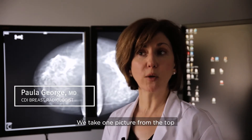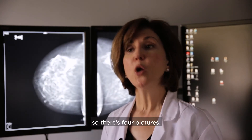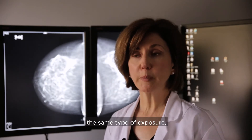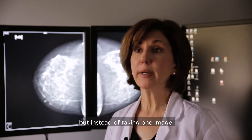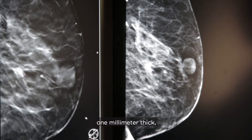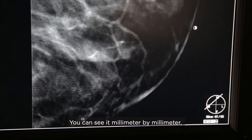The difference is: with a standard 2D mammogram, we take two pictures of each breast — one from the top and one from the side — so four pictures total. With tomosynthesis, or 3D, it's the same machine and same exposure, but instead of one image, we divide into one-millimeter-thick slices, giving us about 40 images in each view instead of one.